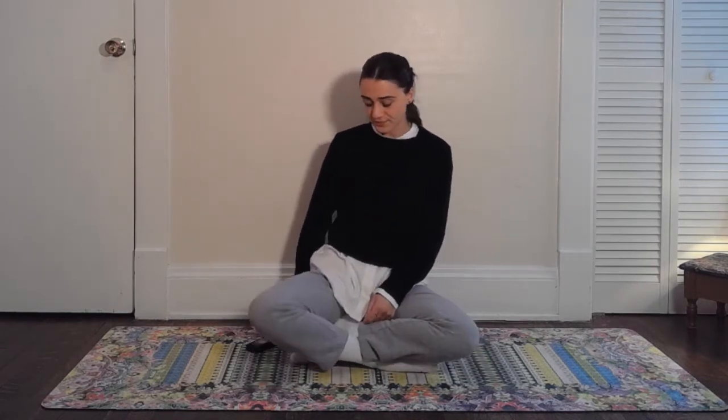Find a nice comfortable seat. I'm sitting up on a nice big pillow here. You can use several blankets, a cushion from your furniture — that's a great idea. The floor is nice because it's firm and offers a lot of stability to lengthen that spine upwards. If you want to try meditating on the floor today, please join me.